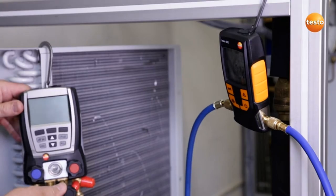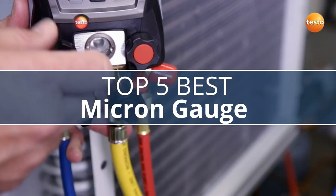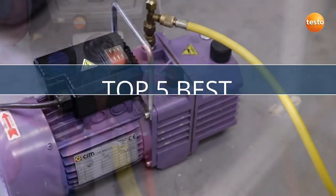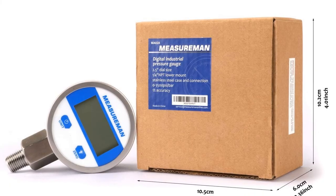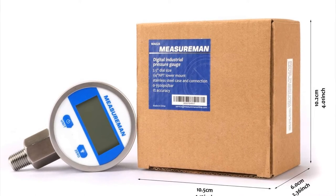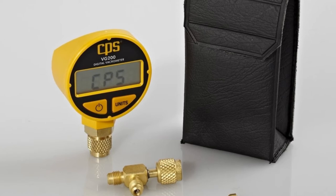Are you looking for the best micron gauge? I have compiled a list of the top 5 best micron gauges this year. These are hand-picked based on overall design, hardware, customer reviews, and expert reviews. If you want more information and updated pricing on the products mentioned, be sure to check the links in the description below.